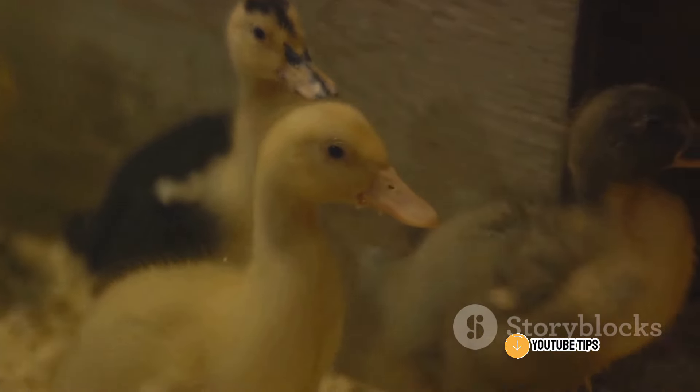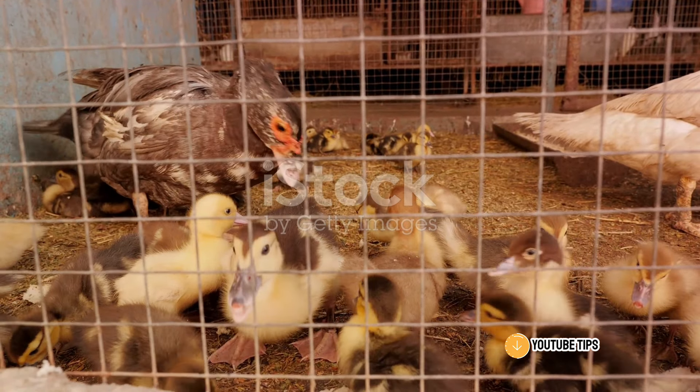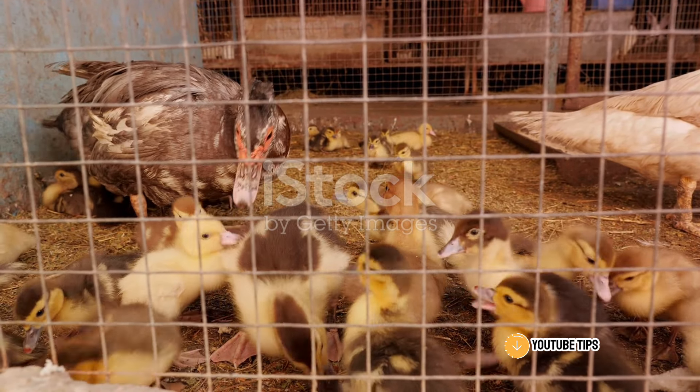Providing a secure shelter for the ducks is vital. They need protection from predators and harsh weather conditions. The shelter should be well-ventilated and spacious enough to accommodate the entire flock comfortably.